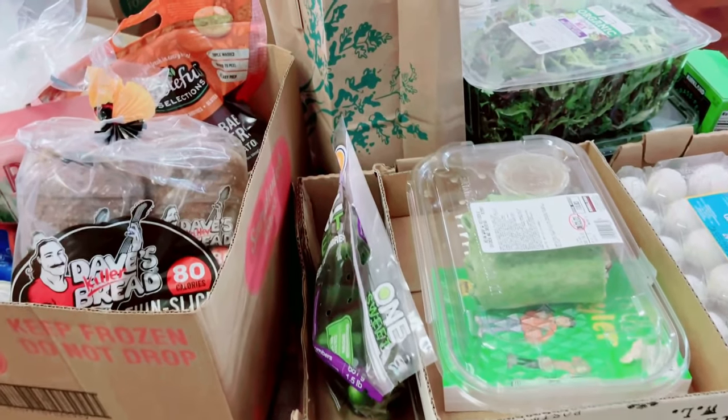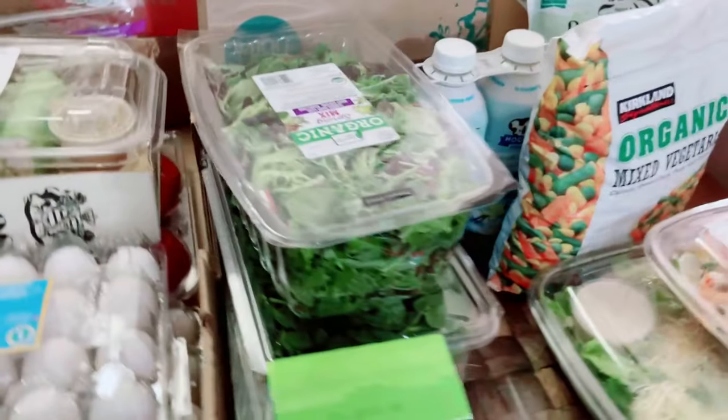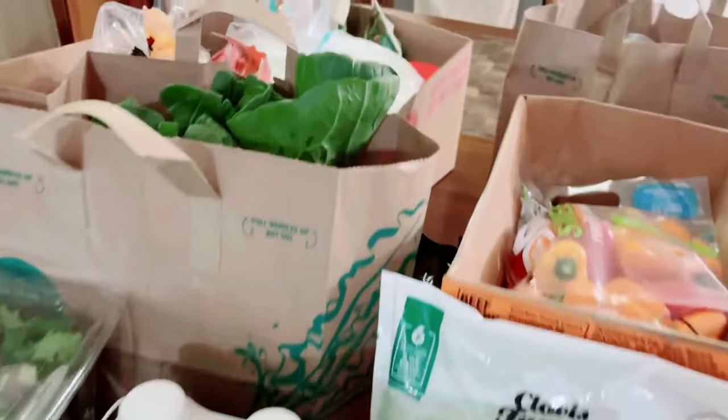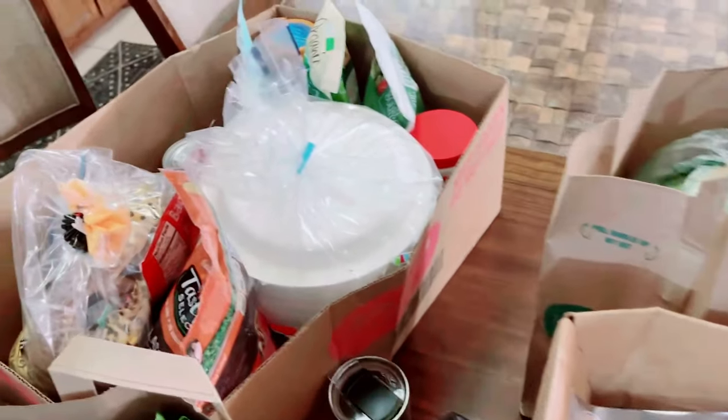We're done with our grocery shopping for today — thank you so much guys for joining me and I hope to see you in my next video. This is Danny and don't forget to subscribe to my channel and like this video. Bye, until next time! So hot. Home now from our grocery. This is all of it — there's some still in the garage. Thank you very much for watching my vlog until next time.